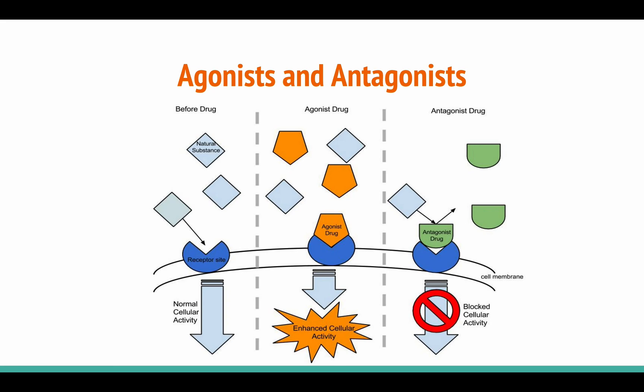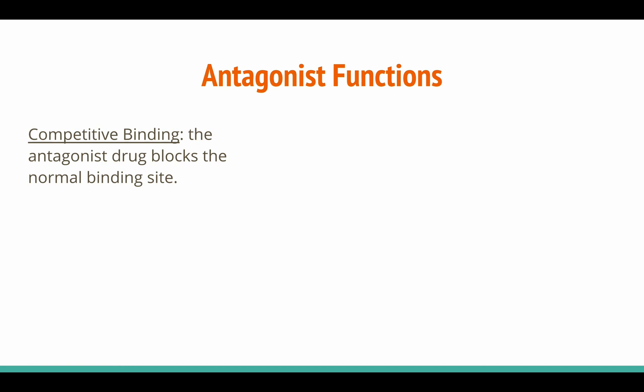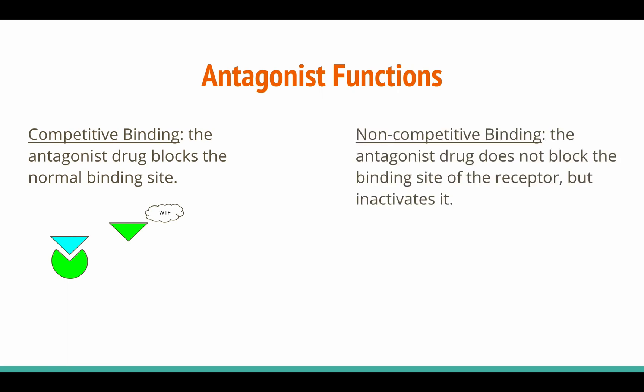Antagonists, as the name suggests, are drugs that bind to receptors and prevent them from activating. This is done in one of two ways. In competitive binding, the exogenous drug blocks the normal binding site, preventing the activation of the receptor — it's kind of like a security card blocking the entrance to a building. In non-competitive binding, the drug doesn't block the actual binding site, but rather inactivates the receptor so that it doesn't activate even if the endogenous drug binds to it.